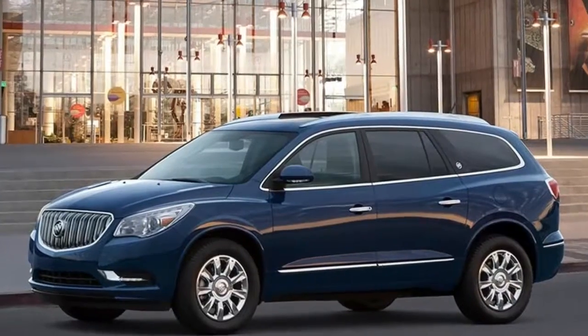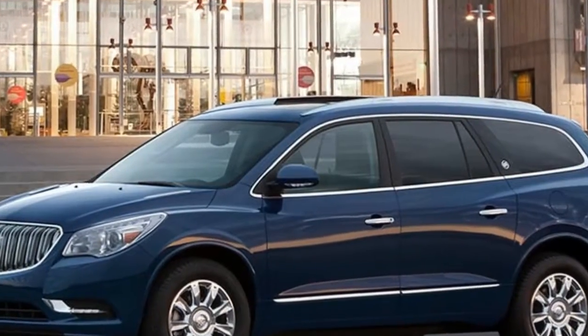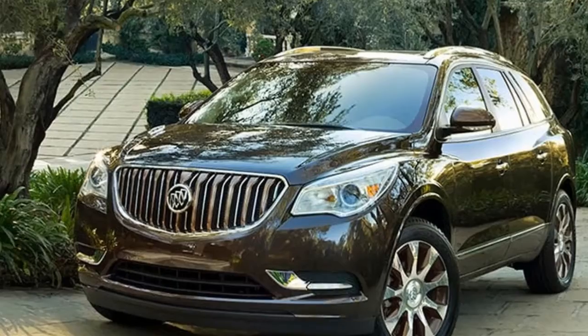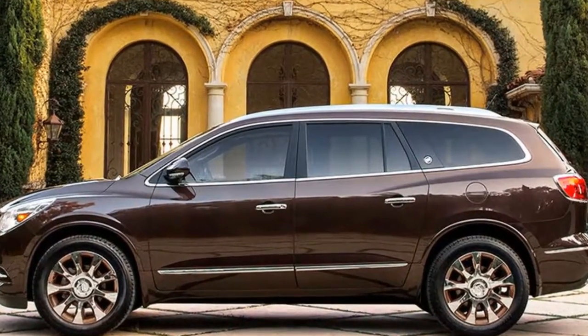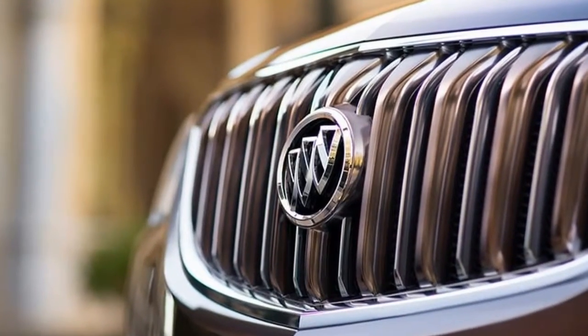Buick's 3-row Enclave is the most luxury-oriented SUV of its GM siblings, which include the Chevrolet Traverse and GMC Acadia. It seats 7 or 8, and competitors include the Acura MDX, Lexus RX 350, and Volvo XC90.